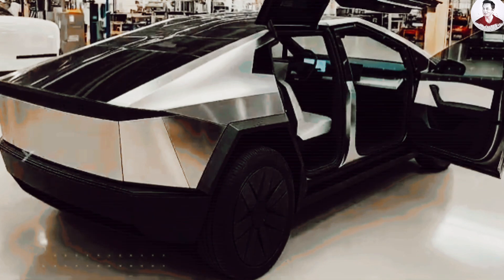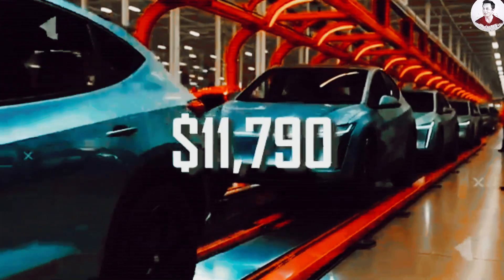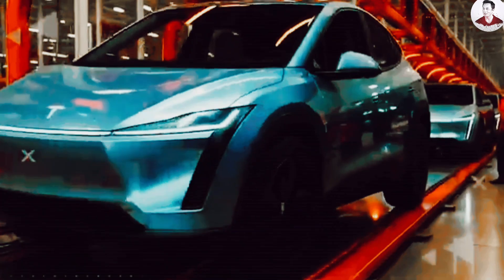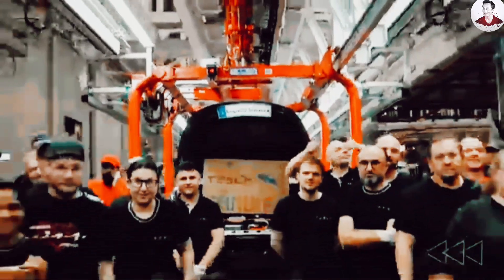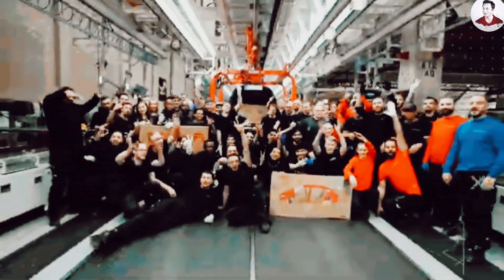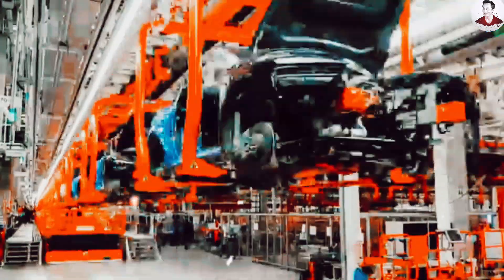So how exactly is Tesla planning to manufacture a fully electric vehicle that costs just $11,790? And could this new approach spell trouble for legacy brands like Toyota, Honda, and GM? Stay tuned as we break down the groundbreaking technologies behind the Model 2, and why this car might be the tipping point that transforms the global EV landscape.